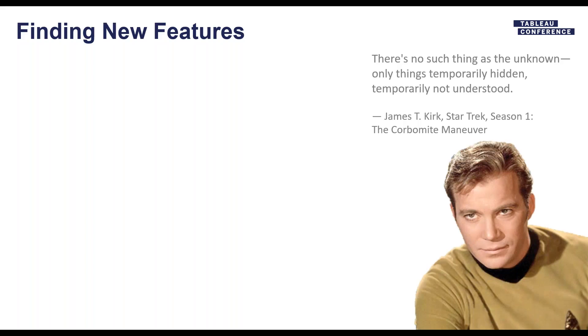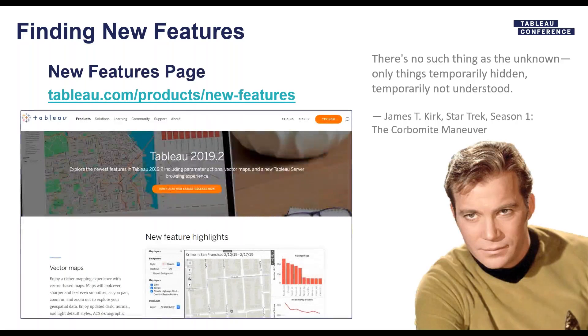Where do you look for new features? There are several places. One is the New Features page. All of these links will be available on my blog — I've got a post out there with these slides, so don't worry about capturing them. This webinar will also be recorded and hosted on Technion's website, and you'll receive an email with the link. The New Features page is an incredible resource: every time Tableau releases a new version, you can go there and see what's new. There are screenshots, descriptions, and all the major features are covered.